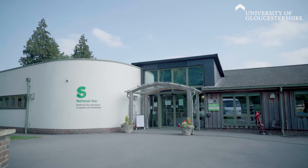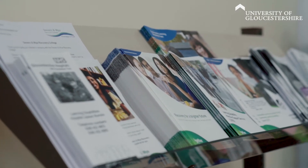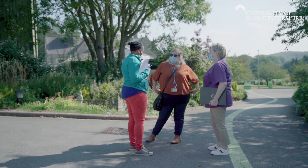The Learning Disability Nursing course at the University of Gloucestershire is a three-year undergraduate nursing program. You spend 50% of the time here in the university and 50% of the time out in practice placements in the local area, working across National Health Service placements, private and voluntary services, and a really wide range of places where people work closely with people with learning disabilities, families, carers, and a wide range of professionals.